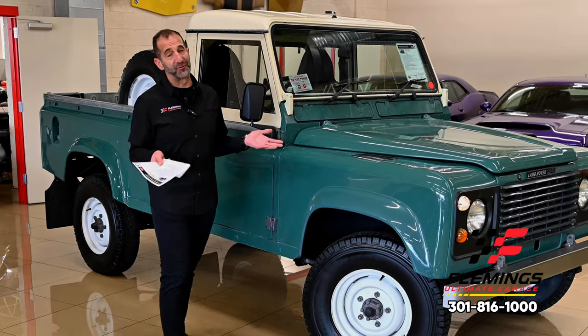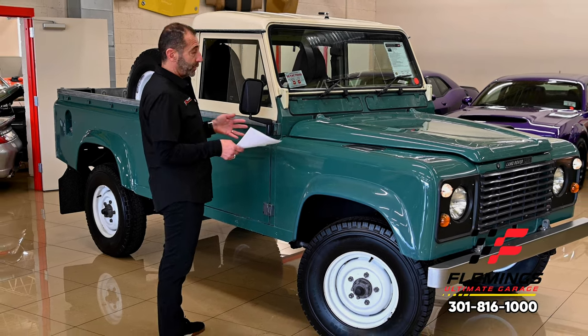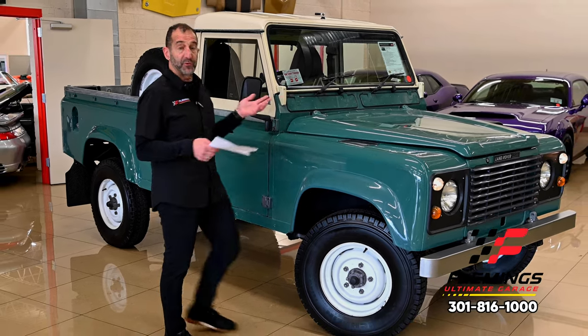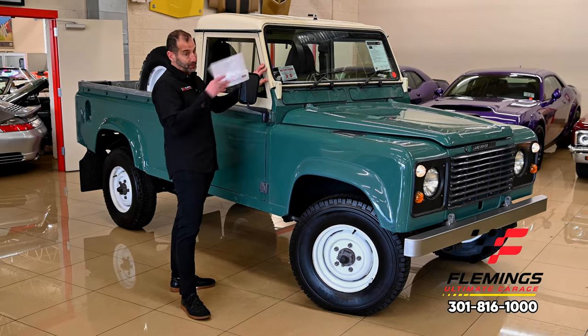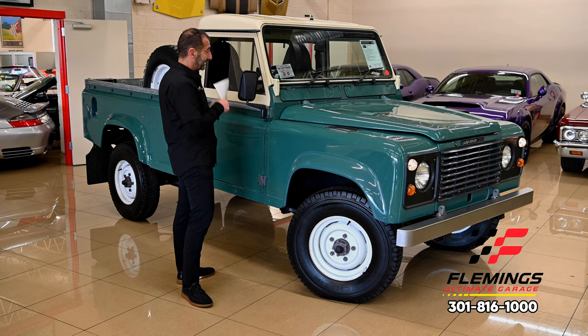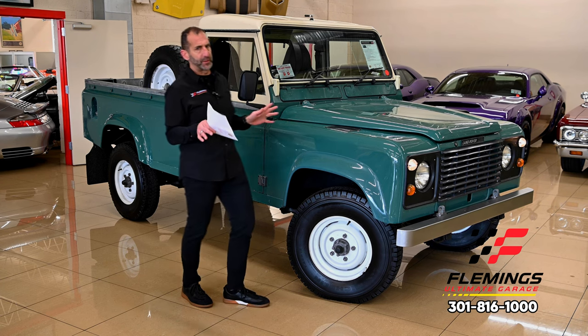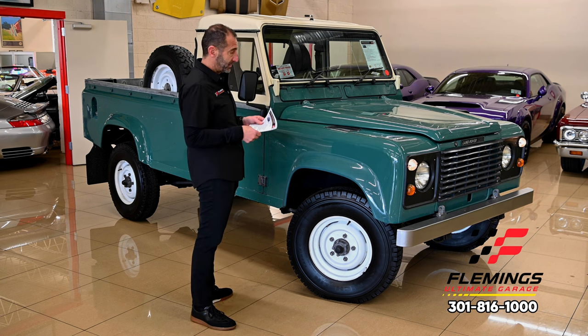The color of this is fabulous — the white top with this body color. You have your choice too: they make some soft tops for this, and you could get a white soft top that matched, which would look great. They also make a hard top that goes on the back. Lots of different ways to enjoy this truck, but right now it comes with a soft top with a frame and all that good stuff.